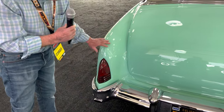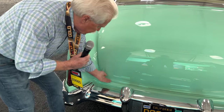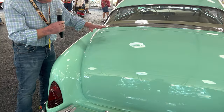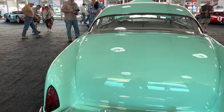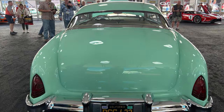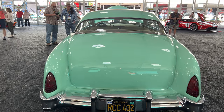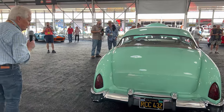They stretched the rear so it would include these tail lights, and they also form-fitted the trunk lid so it's all formed into the car — the trunk lid is integrated rather than simply laid on top. With that 331 Caddy in there it makes a beautiful rumbling sound. We'll move to the front.